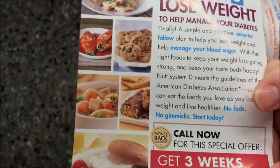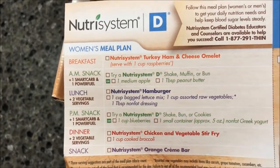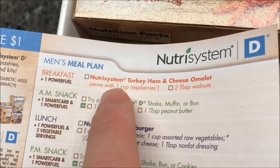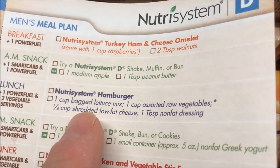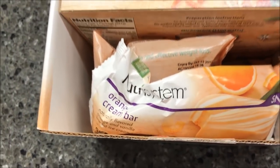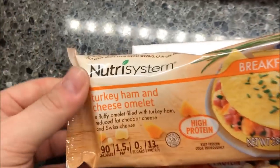When you open the box you always get a sales ad on top, and then you get a suggested menu — this one is for women, what to eat with it. It's a suggested menu because you're not supposed to just eat this alone. For breakfast you're supposed to serve it with one cup of raspberries and two tablespoons of walnuts. For lunch you're supposed to have the hamburger but also lettuce and raw vegetables. So these are meant to be the main part of your meal, not the complete meal.